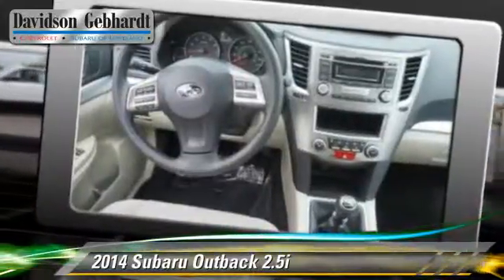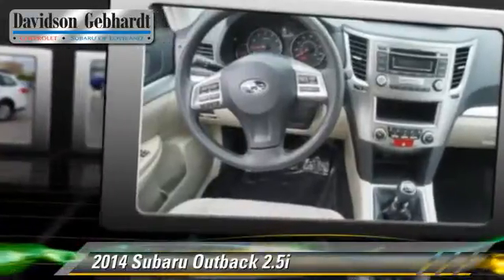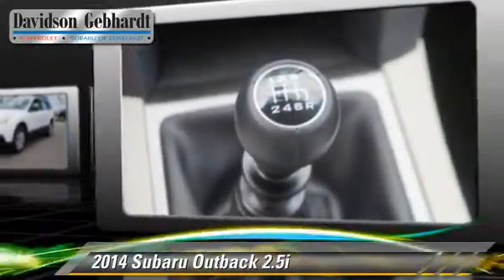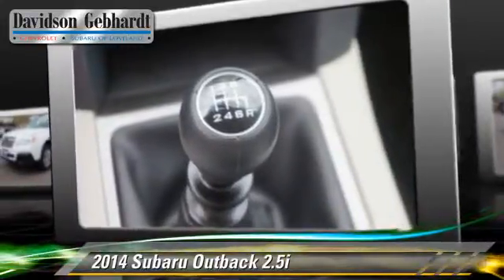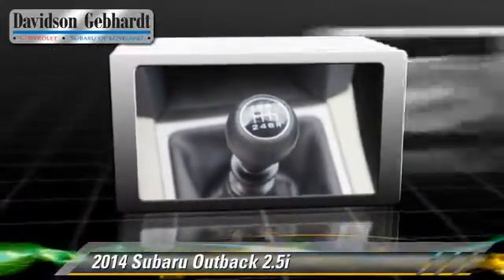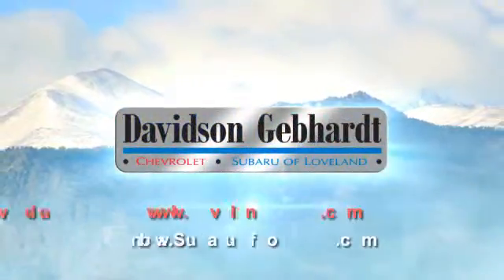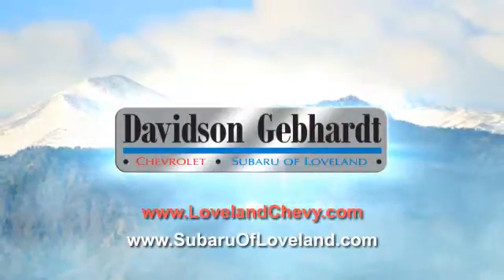Give us a call to schedule your test drive today. Davidson Gebhardt Chevrolet and Subaru of Loveland are conveniently located right on I-25 and exit 259 in Loveland.